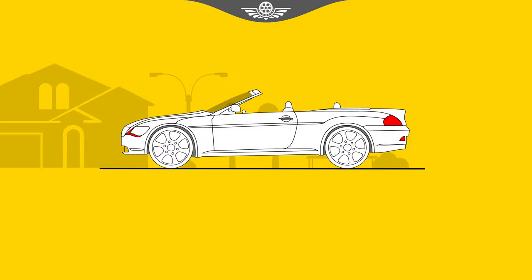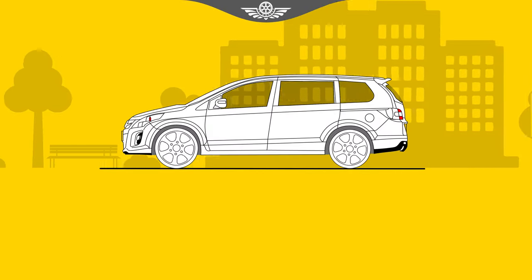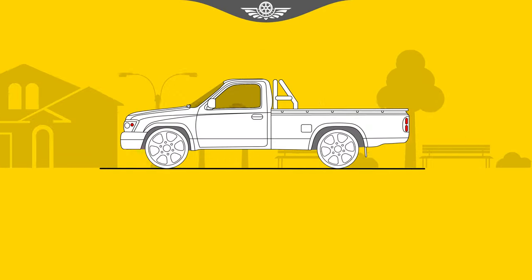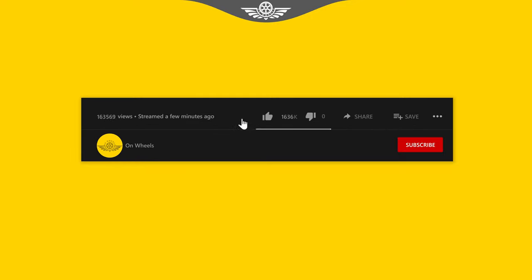It doesn't stop there — there's more to it than basic body types. Those 10 types of vehicles are available from dozens of different brands and in many sizes at widely varying prices. If you like the video, hit the like button, comment, and subscribe to our channel for more videos. Thanks for watching.